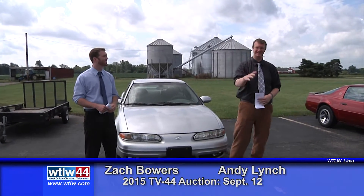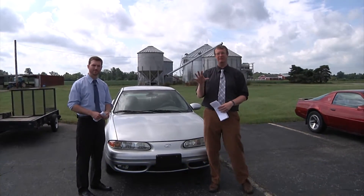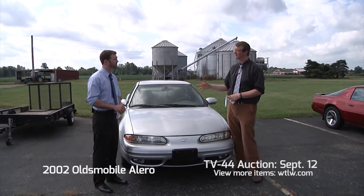A beautiful day. Hopefully the auction is a beautiful day as well — September the 12th — and some great vehicles. We have a couple coming from Tom Hall, a couple coming from Lee Kinsel still. Three are in our lot right now including this one, Zach — a 2002 Oldsmobile Alero.